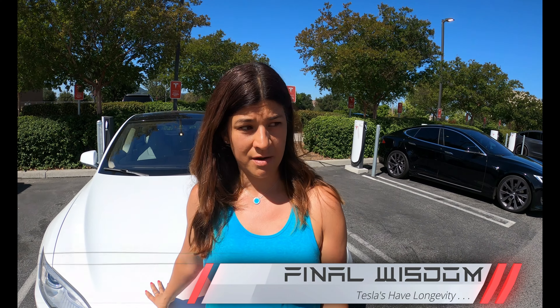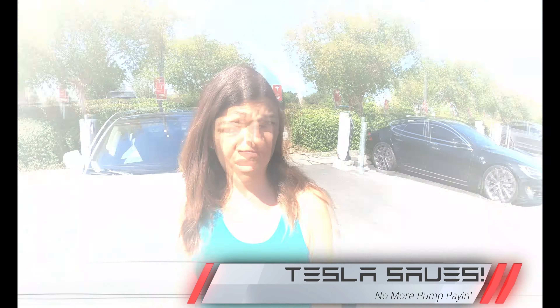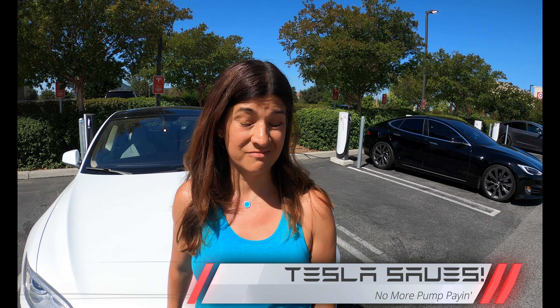Do you have any final words of wisdom? My Tesla is nine years old. I wanted to get rid of it just because it was the oldest of ours, and we ended up keeping it — and I'm so thankful we kept it. Number one, the gas prices are out of this world, so this has saved us so much money. It's just a really nice car, and after nine years this thing has really held up great.